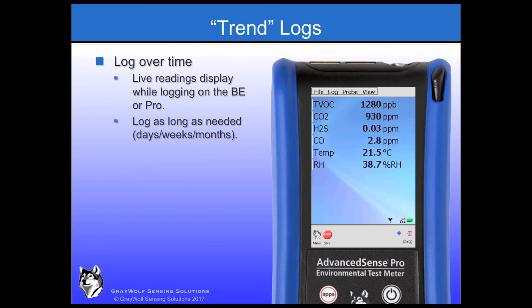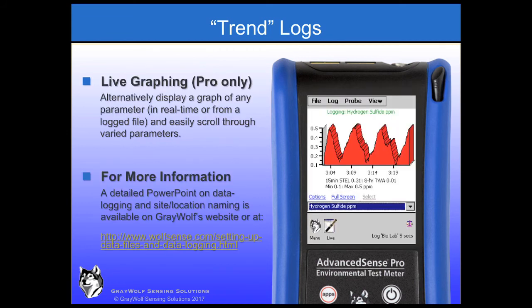In the background, Greywolf is always logging your data at 15-minute intervals into a separate WolfSafe file as long as the instrument is turned on — an additional redundant log file on the BE or PRO, just in case. Alternatively, only on the PRO, a graph of the log files may be displayed on screen in real-time or from a file, and easily switched from one parameter to another.